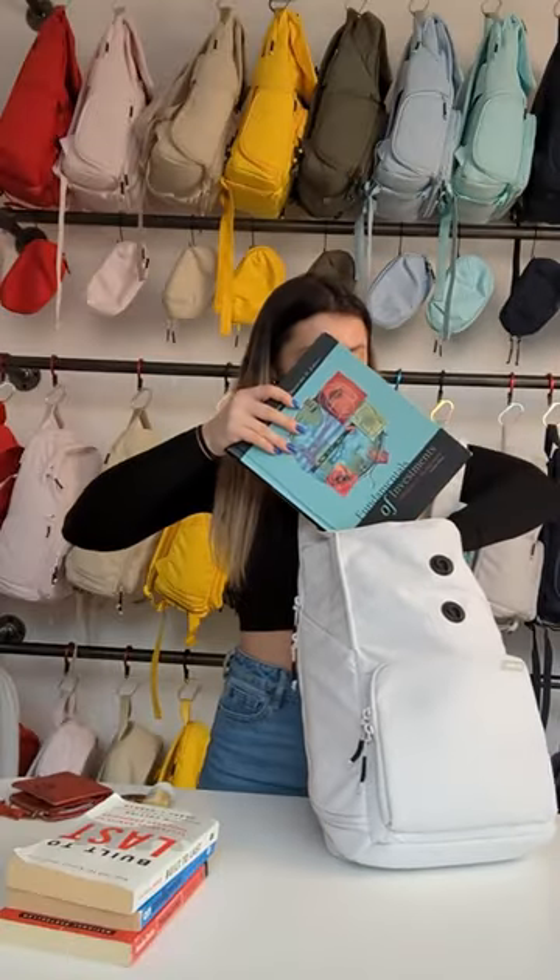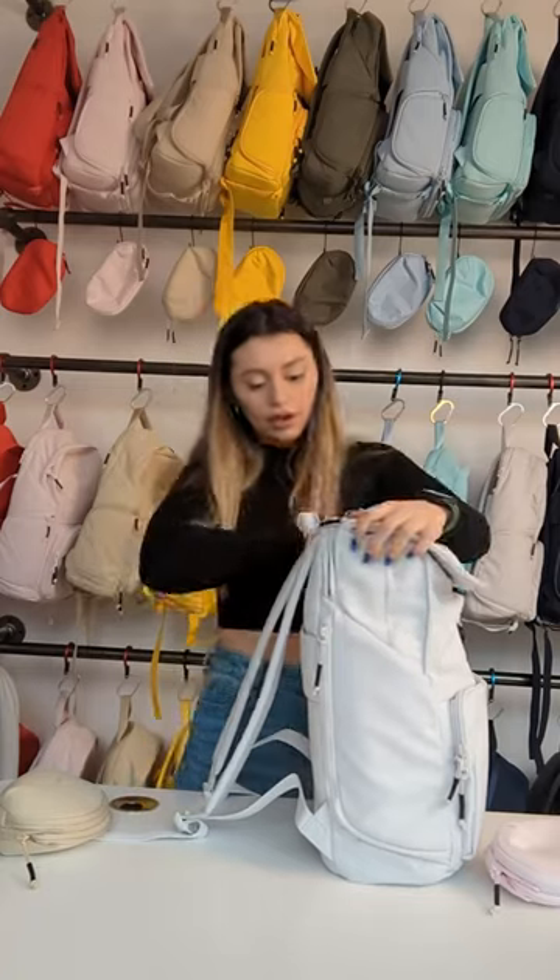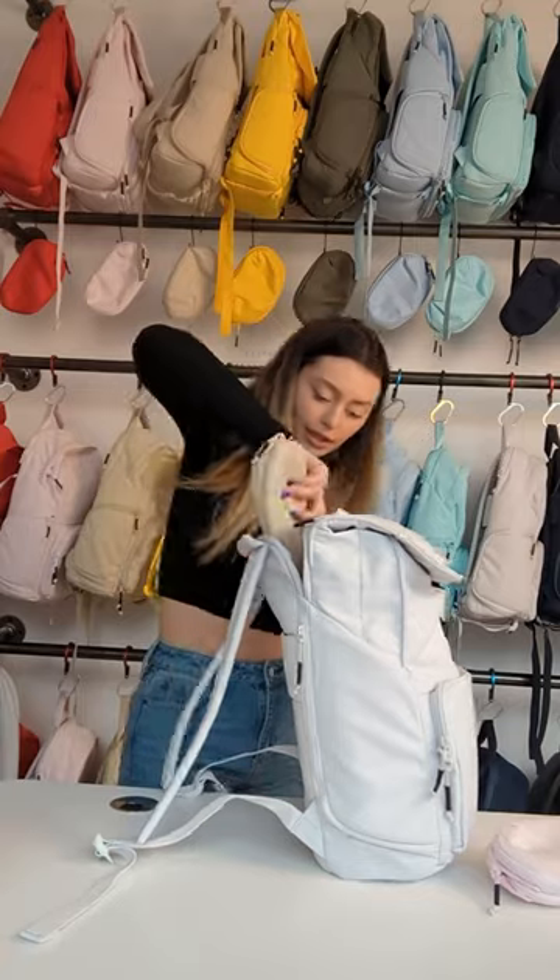Got our textbook. We're gonna put our wallet in this secret little pouch thing in the top. We're gonna put our two pencil cases right here.